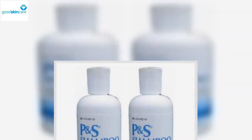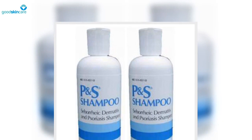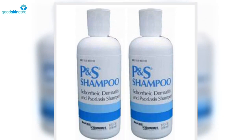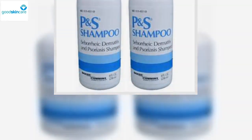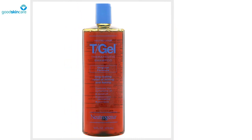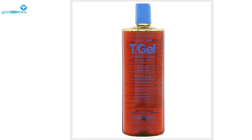MG 217 3% Coal Tar Formula Shampoo is another one of Shah's favorites, particularly for people with severe scalp psoriasis. It contains the equivalent of 3% coal tar, which, as mentioned, is amazing at eradicating scalp buildup and irritation.